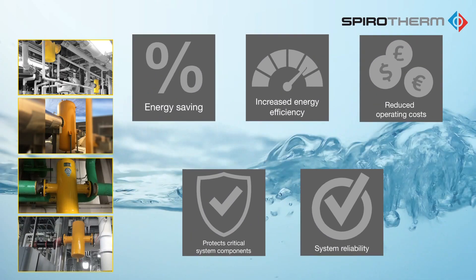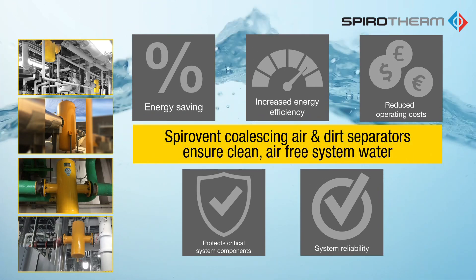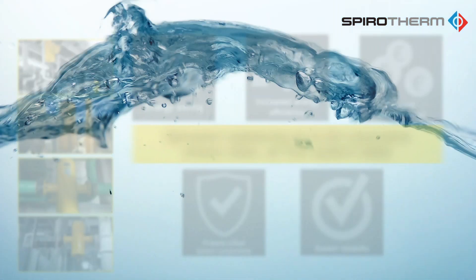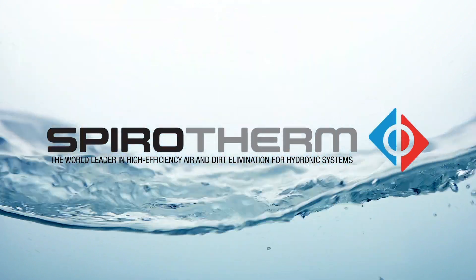The benefits of removing air and dirt are energy savings, increased energy efficiency, reduced operating costs, protection of critical system components, and improved system reliability — all while minimizing the owner's total cost of ownership over the life of the system.